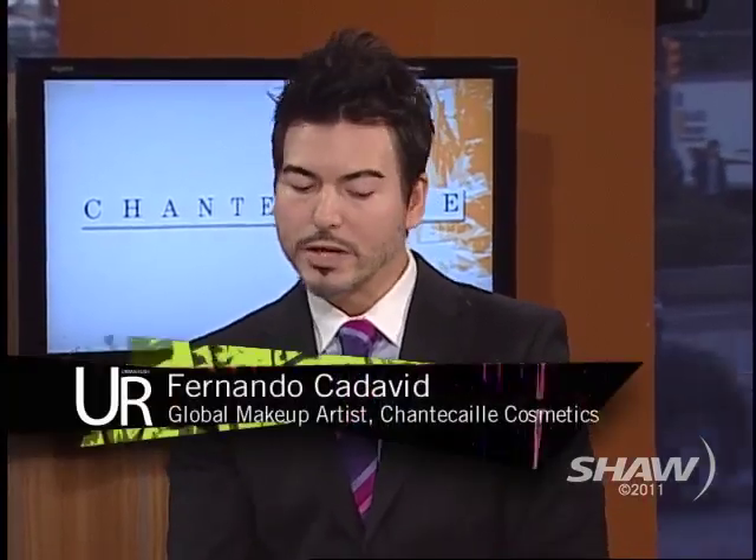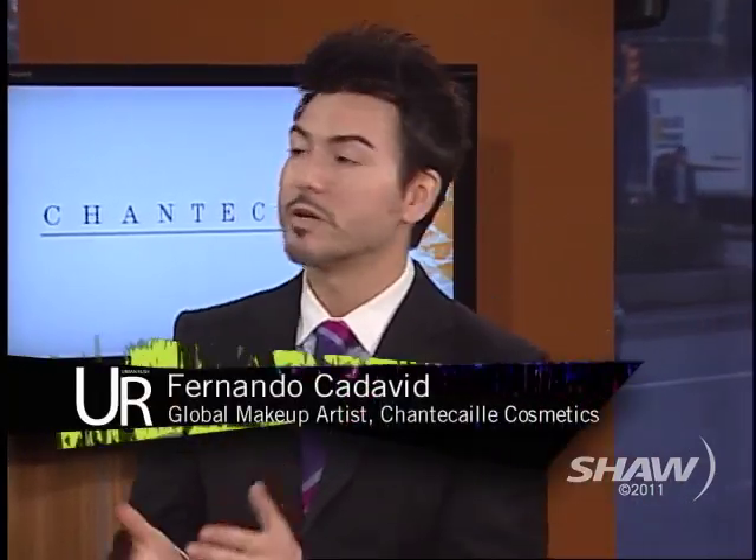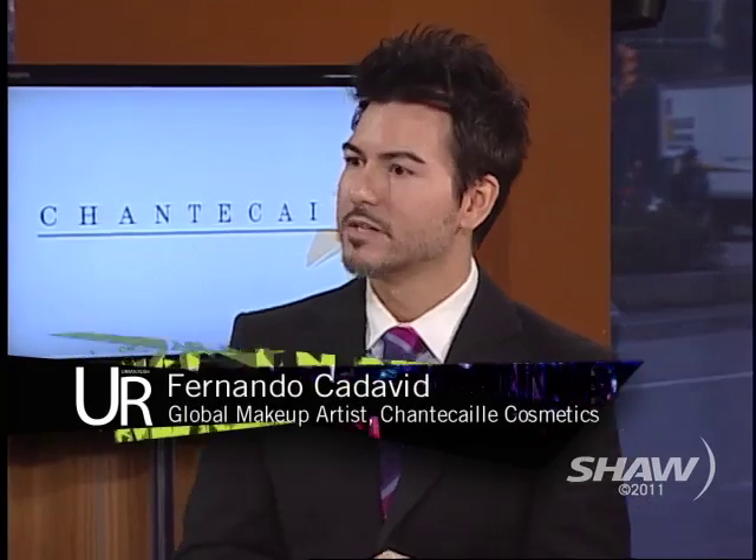Tell us about this line. A lot of people are very familiar, but some haven't heard of Chantecaille before. Chantecaille is a luxury botanical line, so it's all plant-based. It was created by Sylvie Chantecaille, who originally created Prescriptives back in the seventies. The focus of the line, which is not just color but also skin care, is on healing the skin naturally, using only natural elements.